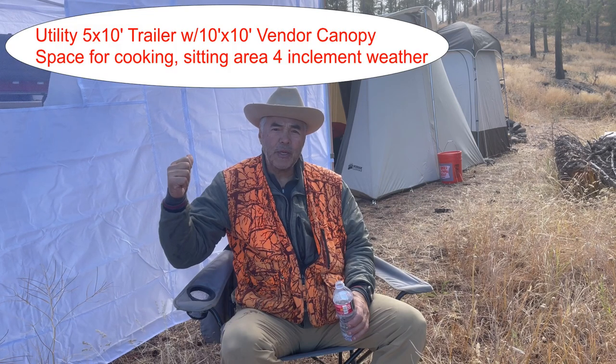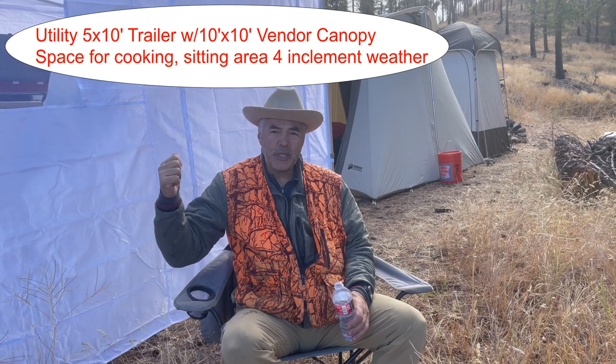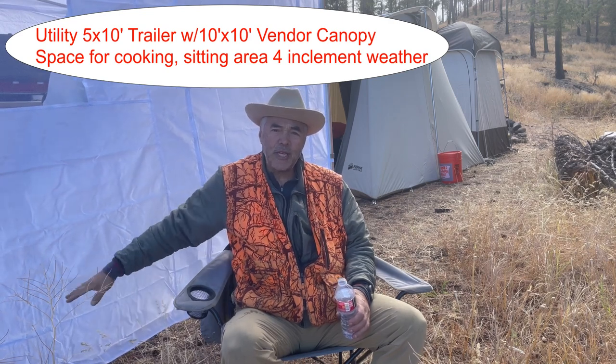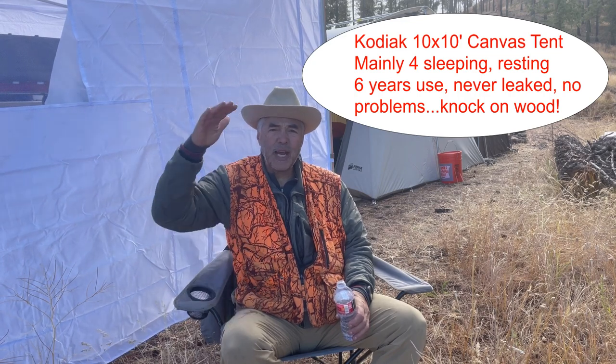I finished my camp setup with a 10x10 canopy over the open utility trailer with a ramp. That's my cooking and kitchen station, and then I got a five-foot seating area off to the side. Behind me you can see my main 10x10 Kodiak tent, which is really nice because I can stand up inside of the tent right to the edges of the walls, so I like that a lot. And then behind the Kodiak tent is the shower tent and the cleaning tent, so pretty much that does it for camp.